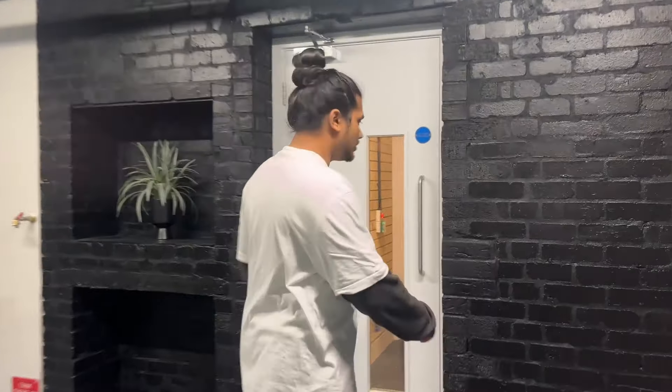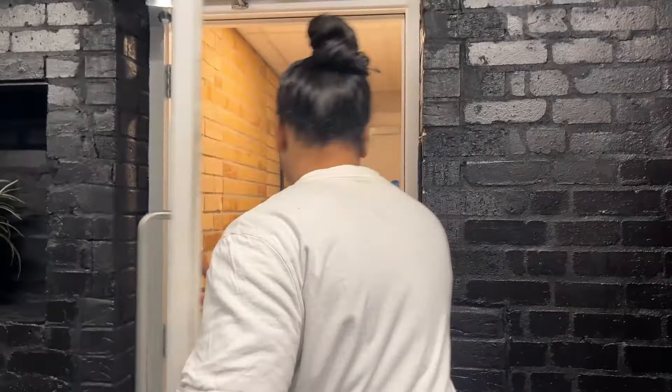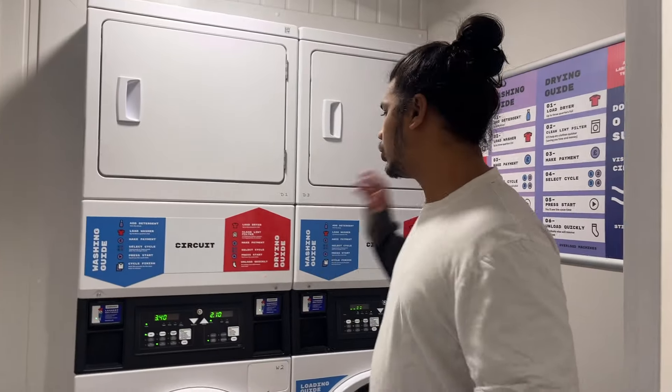This is the laundry area — it has a wash and dry service.